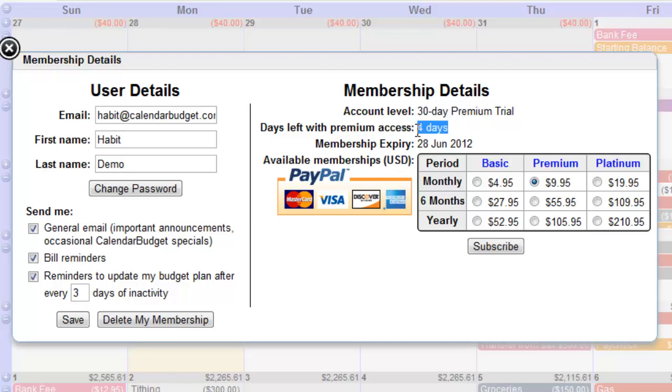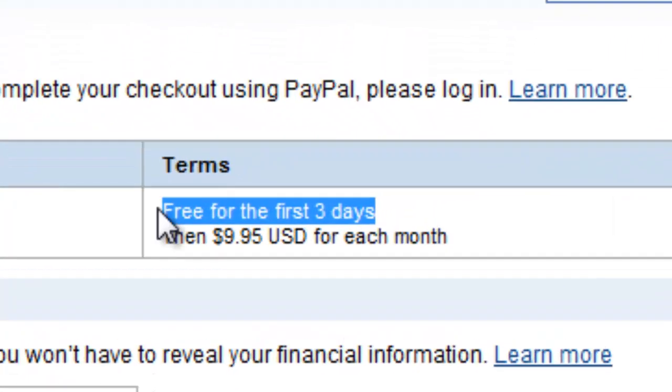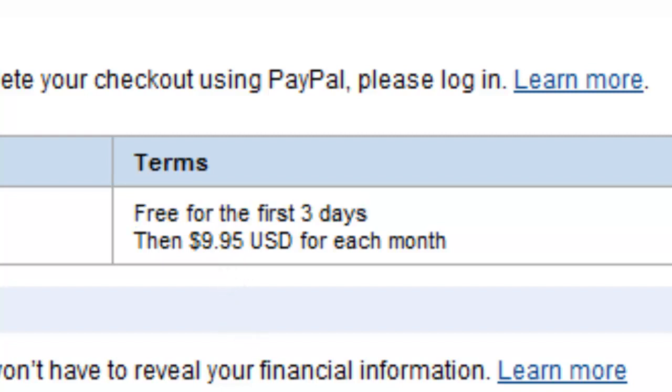Don't worry if you're subscribing before your 30-day trial is over. Your 30 days will still be honored and you'll become an active member automatically at the end of your 30-day trial when you subscribe now. Everything will continue without any interruption to your calendar budget account or settings.